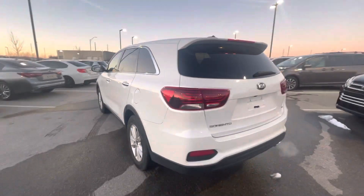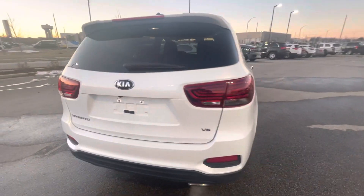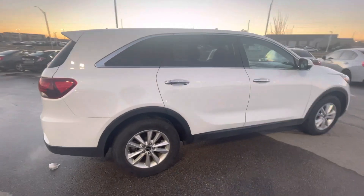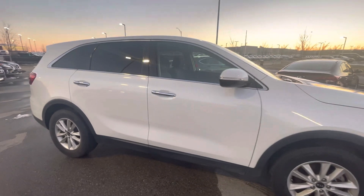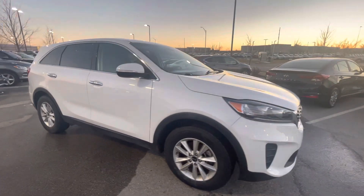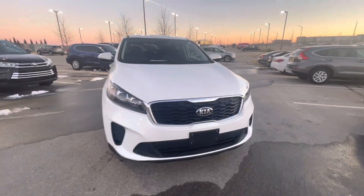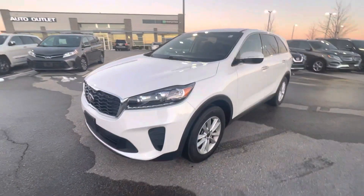I decided to take a quick walk-around video for you and also let you know that in the meantime, if you need any other information about this vehicle — like Carfax information, if you want to set up an appointment to come over and test drive, or if you need help with financing options — you're more than welcome to call me straight on my cell phone: 913-313-8776.